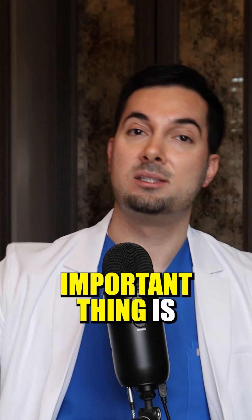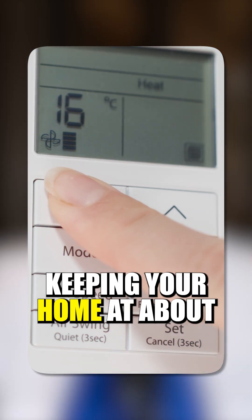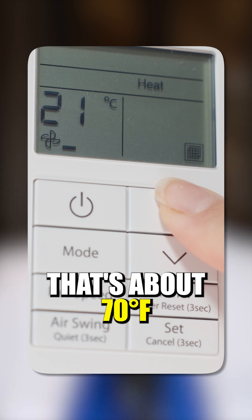The most important thing is to make sure you have a constant temperature in your home. I always recommend keeping your home at about 21 degrees Celsius on your thermostat — that's about 70 Fahrenheit.